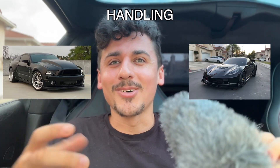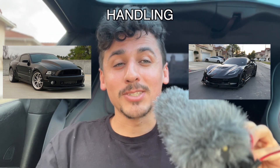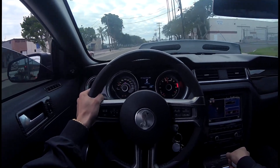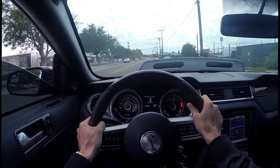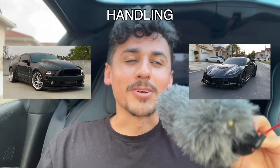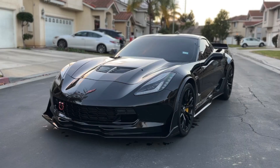Handling is a no-brainer. The GT500 is meant to go in a straight line — yes, it had some track performance upgrades at the time, but it still handled like a Mustang with its solid rear axle. The Corvette with its magnetic ride control, super low stance, and track-oriented build is going to beat the GT500 in this category as well.